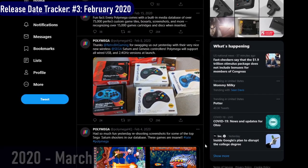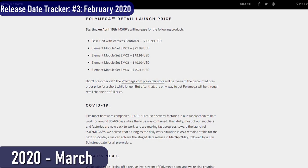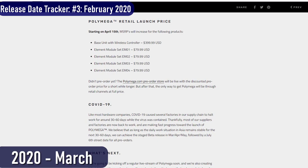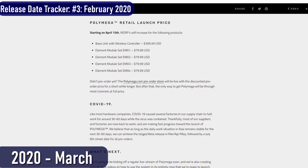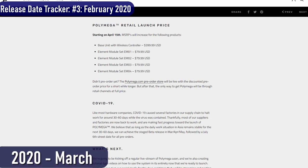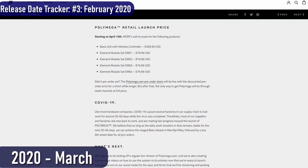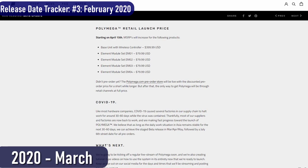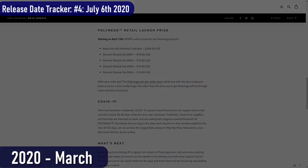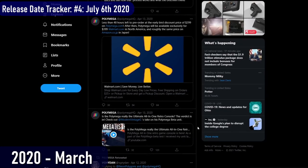In March of 2020, exactly a year ago, PlayMaji announced an increase in the price of the PolyMega and its modules. The base unit would now be $400, effective April 15th of 2020 — and that was a special pre-order price. The post-release price would be $450. The cost of system modules also increased to $80 per module, and the light gun increased slightly to $110. PlayMaji stated that because of the COVID-19 pandemic and factory closures, the release had been delayed to July 6th, 2020 — release date number four. Around this time, news broke that Walmart would be selling PolyMegas at the $400 price.